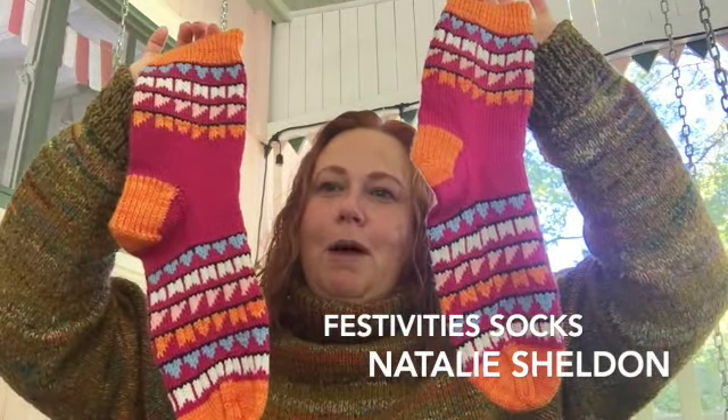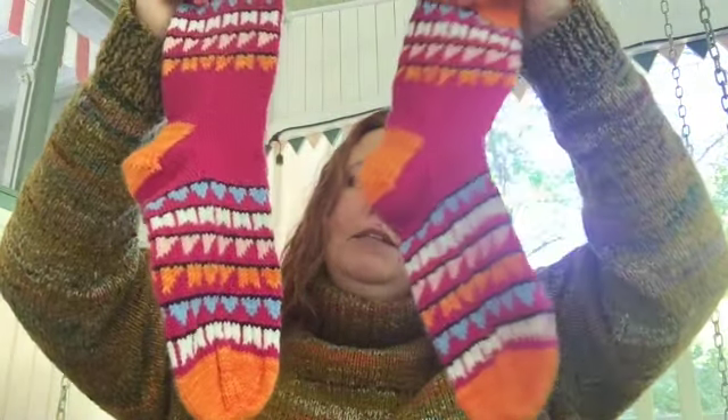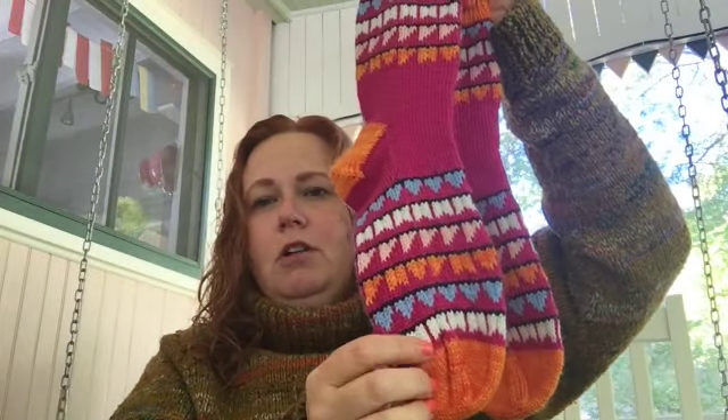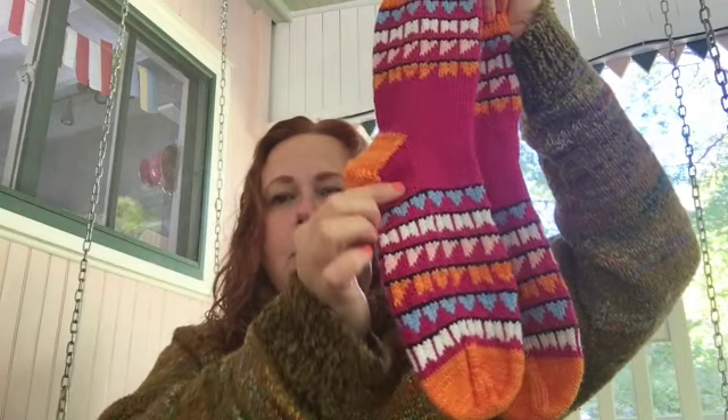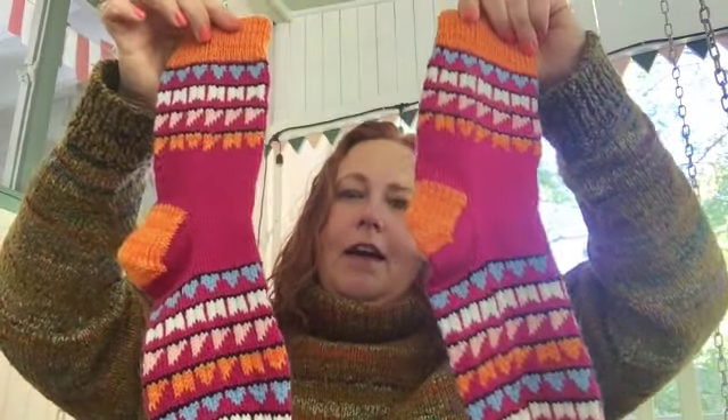I knit these for Natalie Sheldon at Remembrances Pottery — she designed these socks. They're called the Festivity Socks and they're fantastic. You can choose to do just the top portion or go further down. The pattern has a clothesline motif with socks and sweaters, and there are several charts to choose from — it's very well priced for what you get. I made these a little longer than my foot because I thought my daughter Sabine, who turns 21 at the end of the month, would love these best. She already knows about them because she modeled them.